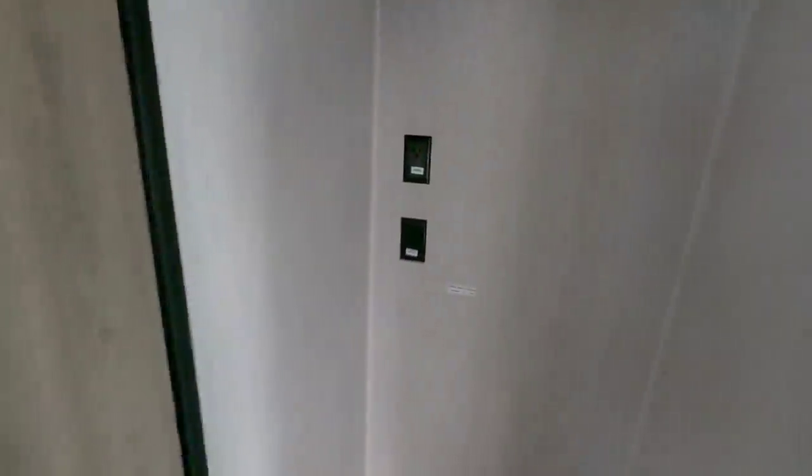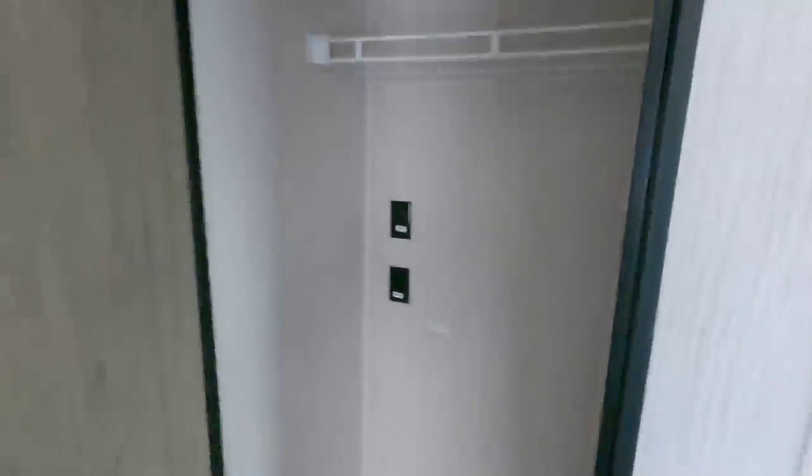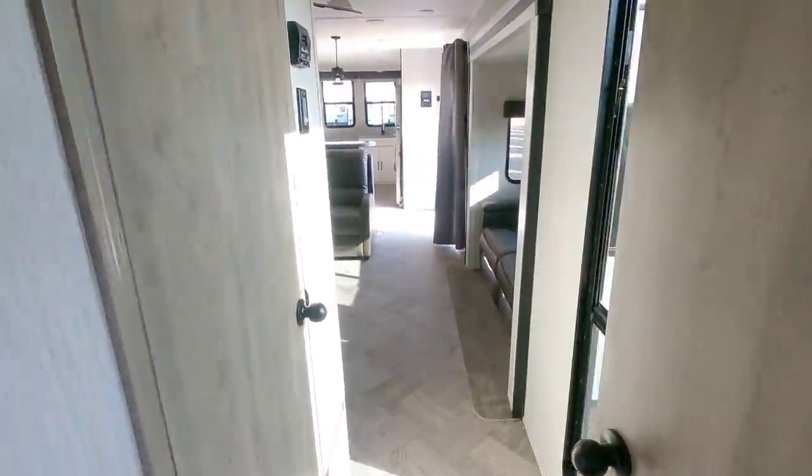This is where you would mount your TV — you have your cable and power connections above. You have a spot for a washer and dryer, which is very nice, with connections down here. You can put a full stackable unit in here too. Again, this is kind of what you could use to replace your traditional cabin. Alright, we're going to go out into the main area.